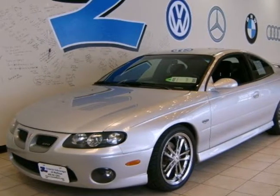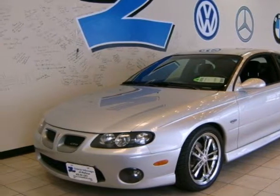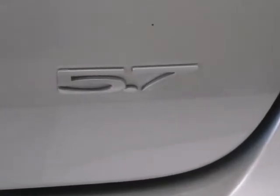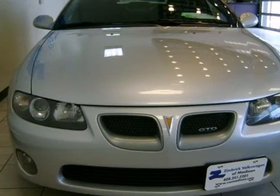Here's a 2004 Pontiac GTO. Standard amenities include lighted entry, a power driver's seat, a Blaupunkt sound system with CD changer, steering wheel audio controls, and more.